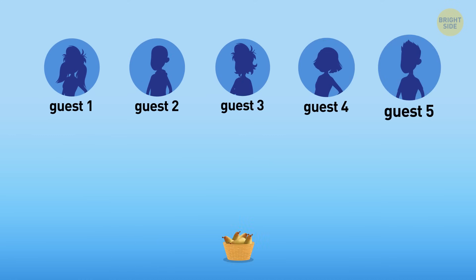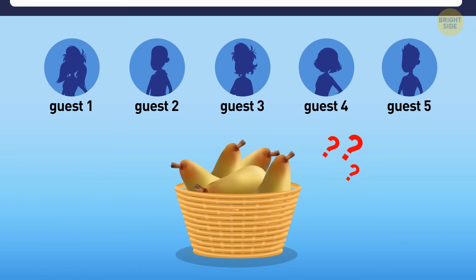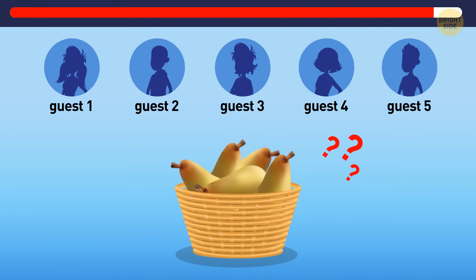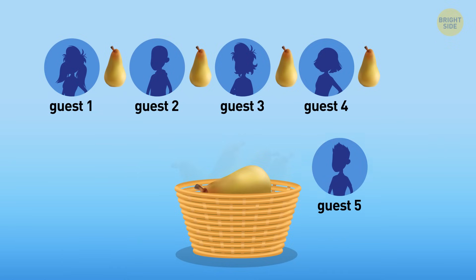How can you divide five pairs among five people so that each of them gets a pair and at the same time one pair remains in the basket? Well, this one's pretty easy. No need to cut any of those pairs — just let one person take the pair right in the basket.